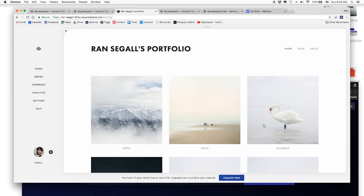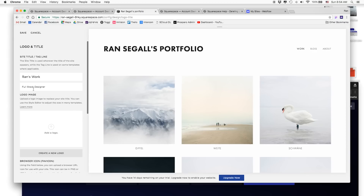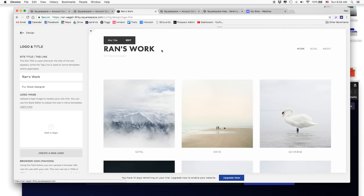Now I have a preview on the right and a navigation panel on the left. The portfolio looks pretty solid. But if I want to change the headline, I can't just double-click it like I'd initially try — I have to click 'Edit,' then go to the left panel to edit it there. I type 'Run's Work' and the tagline 'Full Stack Designer,' then I have to save it before it updates. So the first issue: no inline editing.